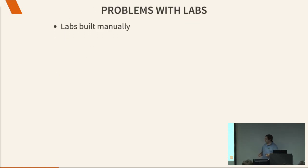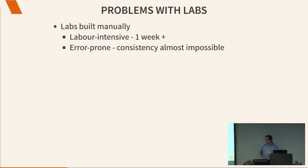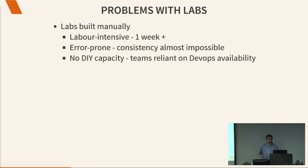Problems with our labs: we built them manually. Literally, somebody sat down and typed all the commands into a terminal or right-clicked in VMware. This was, to put it politely, labor-intensive — took at least a week, sometimes two. It didn't work. The labs you ended up with were not the same across the board; they were all inconsistent with each other and didn't really look like prod. It is very difficult for a human to repeat 80 steps the same way each time and get everything 100% right.